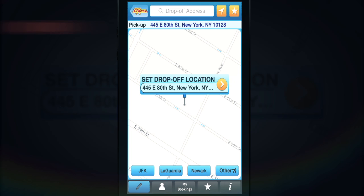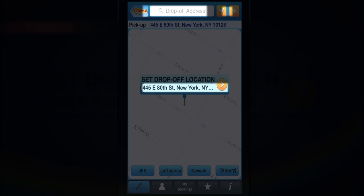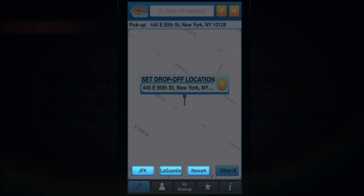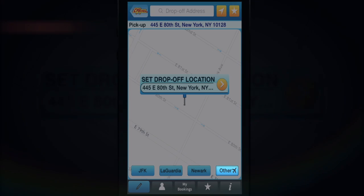Setting your drop-off location is very similar to setting your pickup location. You can use the address pointer, the address box, or a favorite address. Once the drop-off location is set, tap on the Go arrow. You can also select an airport as the drop-off location or look for your desired airport under the Other Airports button.